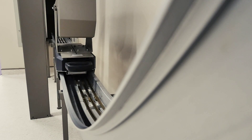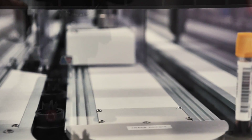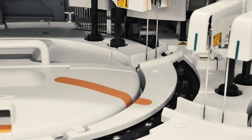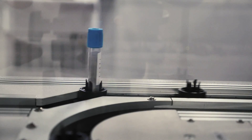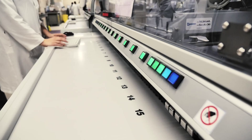With the core lab, the tube is introduced to the track. The track takes it to the first instrument, it does some testing, comes off that, and the track will take it on to the next instrument, or a third or fourth instrument. When the processing is complete, the track takes the tube into the storage system. You can actually program the track to go back and retrieve the sample and bring it back to you.